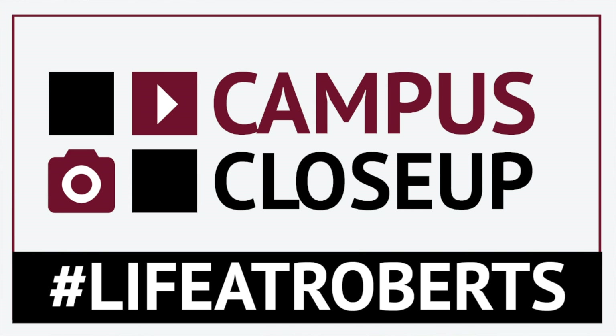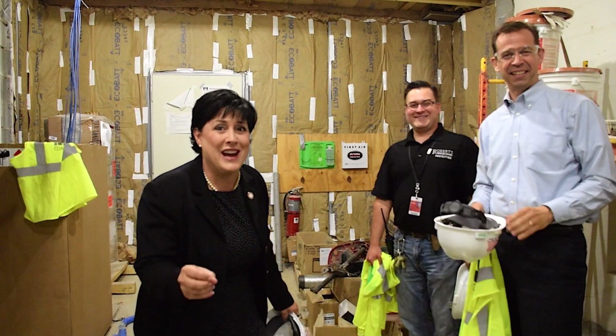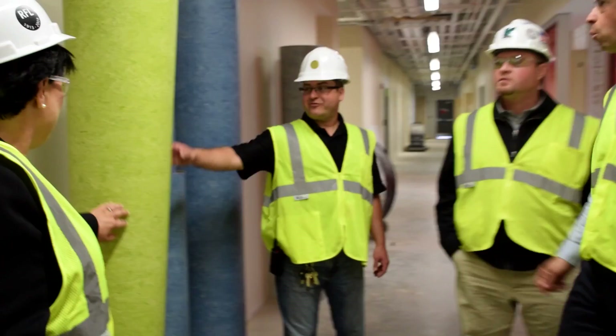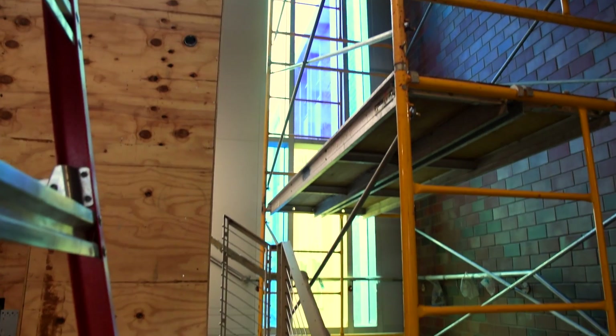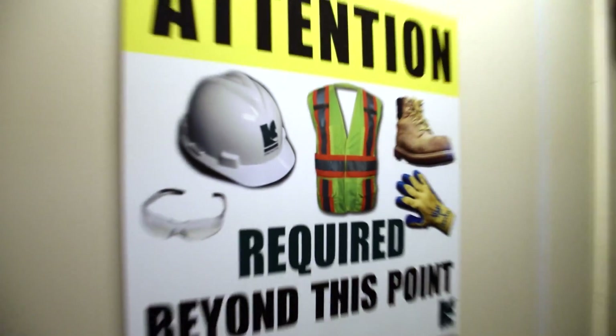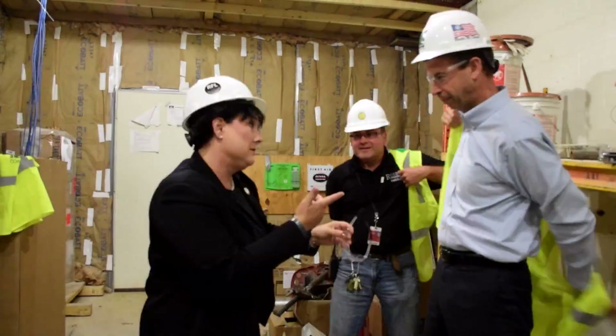Here we are touring the Crothers Science and Nursing Center. How exciting! I've got Jack and Doug with me today, and we want to show you what's happening inside of the building. We've got to get on our gear. Ready? Get on your gear. These guys are going to make sure that we give the correct facts, like how many square feet, what's happening.